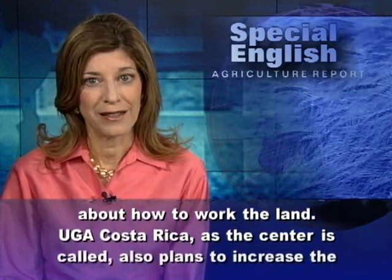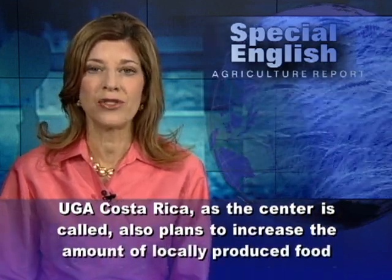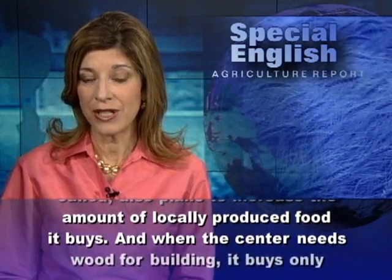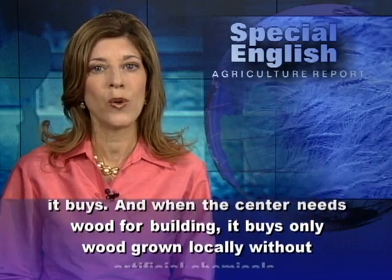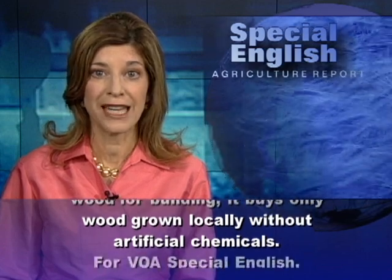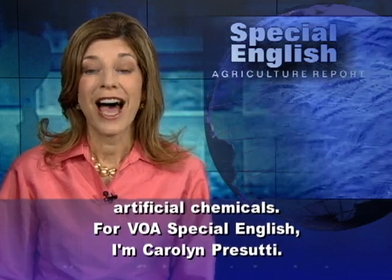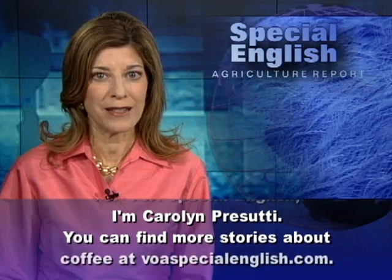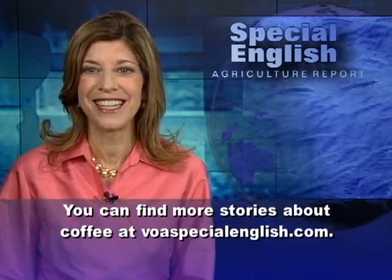UGA Costa Rica, as the center is called, also plans to increase the amount of locally produced food it buys. And when the center needs wood for building, it buys only wood grown locally without artificial chemicals. For VOA Special English, I'm Carolyn Prasuti. You can find more stories about coffee at voaspecialenglish.com.